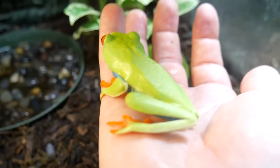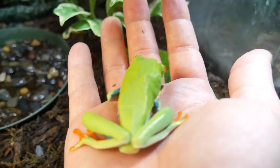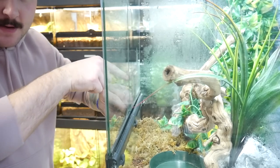We did have to wake him up, so he's probably a little bit angry with me. But the reds in his eyes and his feet — absolutely gorgeous. You guys know I love green tree pythons. He does have a green tree python right here. They don't tend to love me, but I love them. Go ahead and take him out too and try not to get bit.